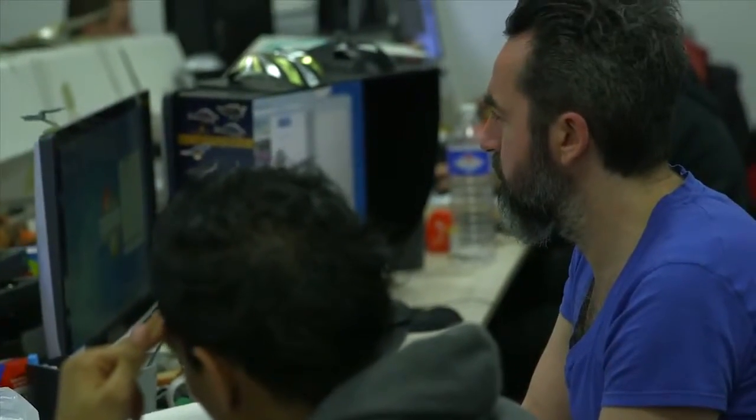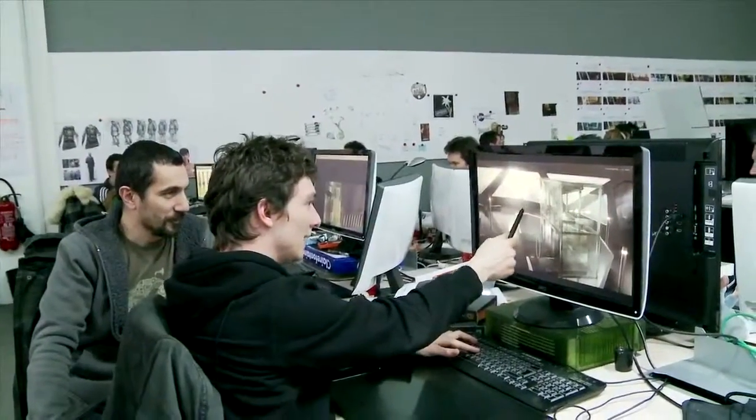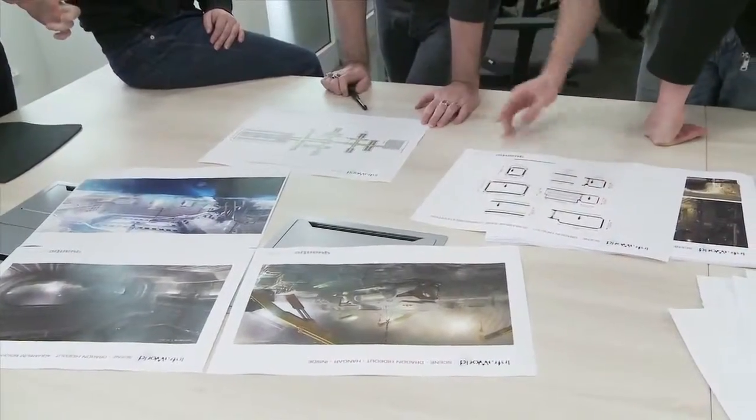We spent an incredible amount of work on set and character design, because every single detail is crucial to tell this engrossing story. The sets and characters are very diverse and the story stretches over 15 years. So the challenge for us was to achieve this diversity while keeping an organic look to it all.